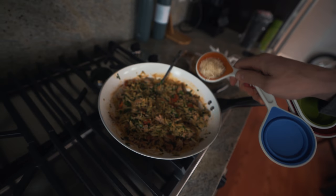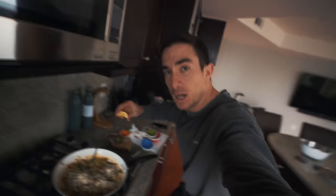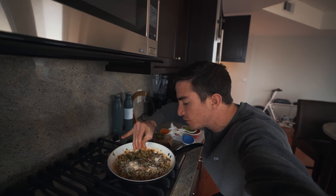All right, so we are almost done. Just got to sprinkle on this cheese. Put a little lemon on there. How good does this look, guys? I cannot wait to eat this.